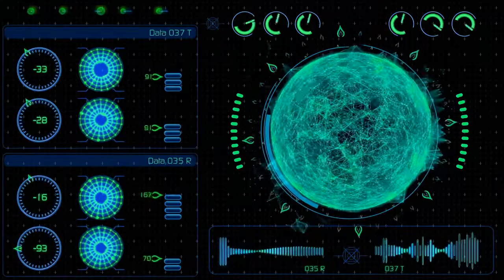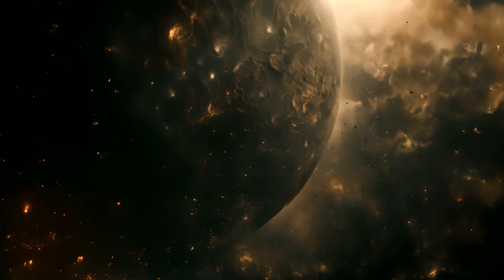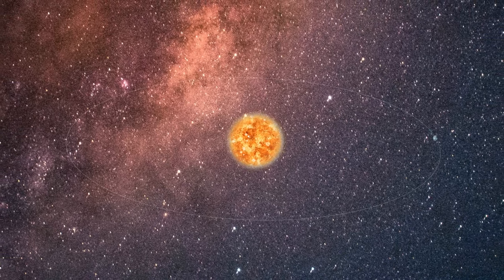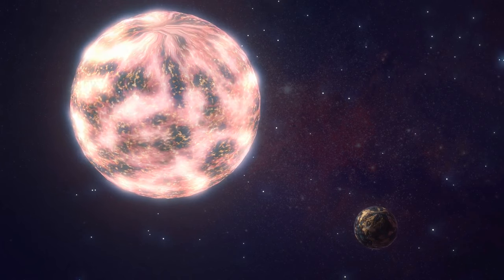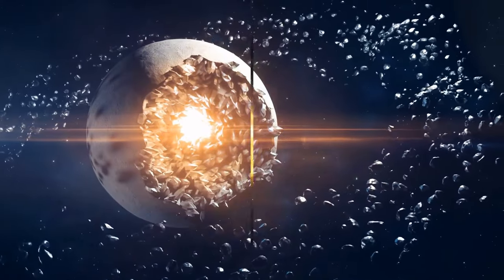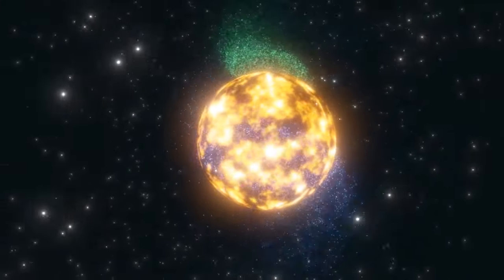We've discovered more than 5,000 planets outside our solar system called exoplanets. Some have very strange orbits — planets with incredibly long orbits taking thousands of years to make one trip around the star, or very wonky comet-like orbits, or so-called hot Jupiters that are super close to their star, way closer than Mercury is to our sun. But these planets couldn't have formed where they are now. As their solar system evolved, they changed positions — a process called planetary migration.